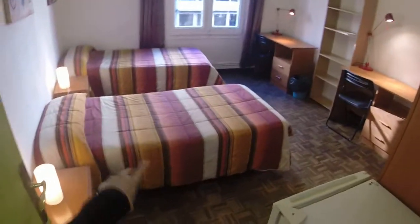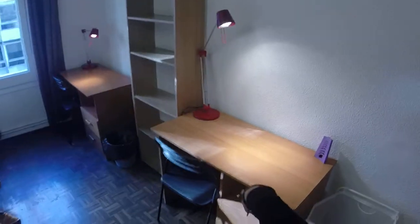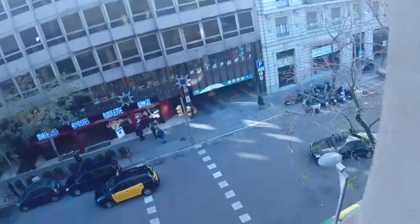Here's bedroom number 15. It has two single beds and two night tables. Over here you have the fridge, and here you have two big wardrobes. There's a desk and another desk with shelving. The window leads to Travesseira de Gracia.